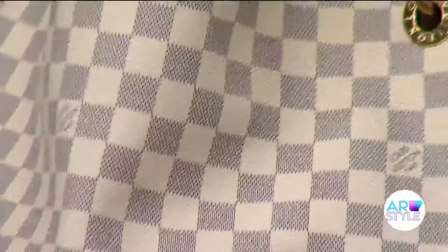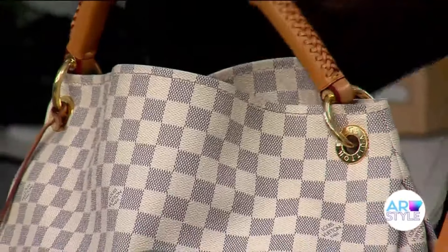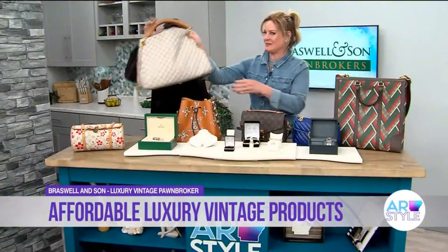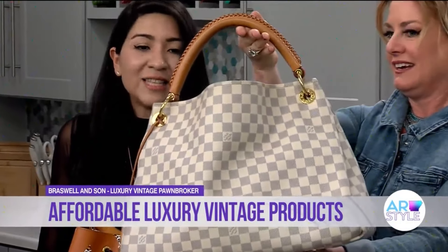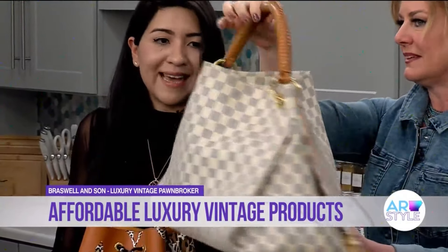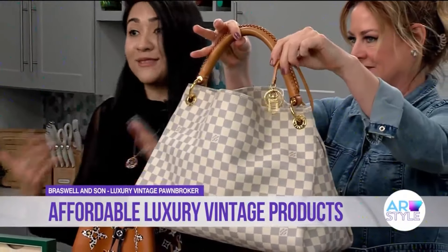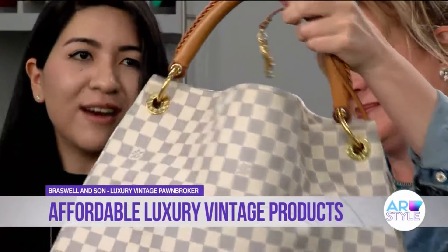The retail price on these — we are at $1,800. It's so much less than in the store, for sure. That is a big bang for your buck, and it's almost brand new looking. It looks like it's never even been touched. We are very particular about the ones we take in — they have to be in really perfect condition, so you still get that nice luxury look at a much lesser price.